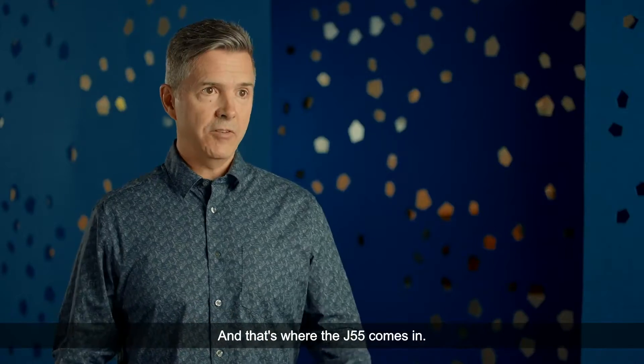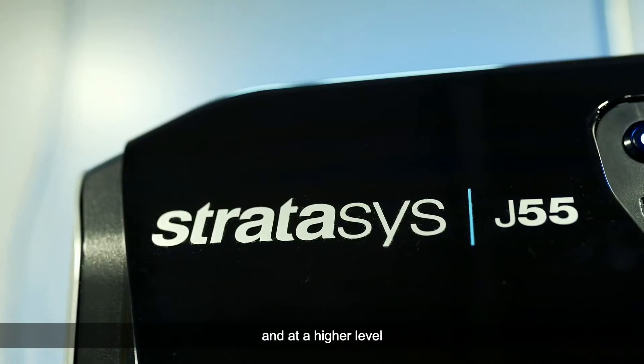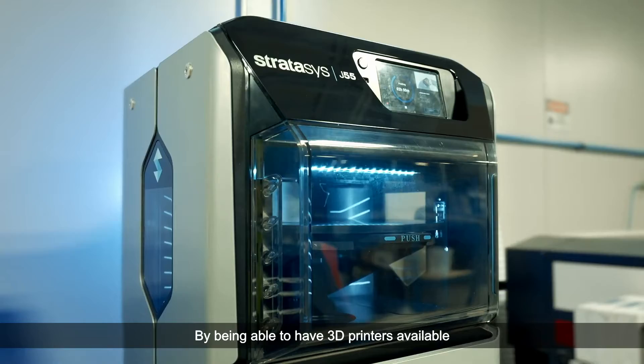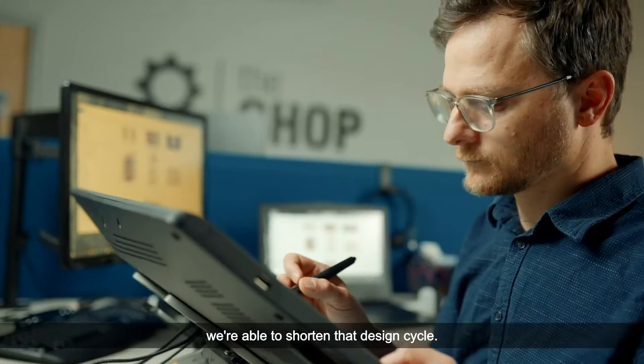That's where the J55 comes in — we can adapt to consumers faster and at a higher level than we've ever been able to before. By being able to have 3D printers available to our Kinetic Vision design team, we're able to shorten that design cycle.